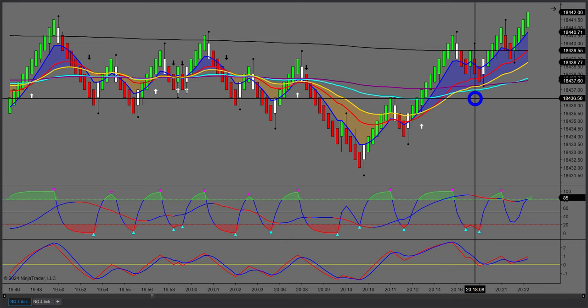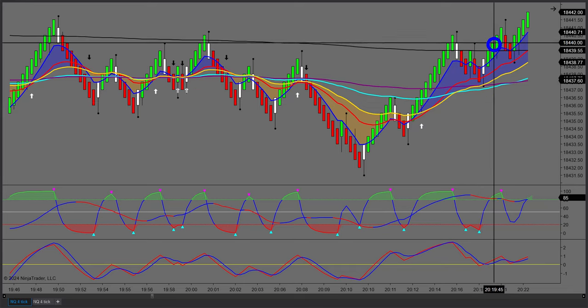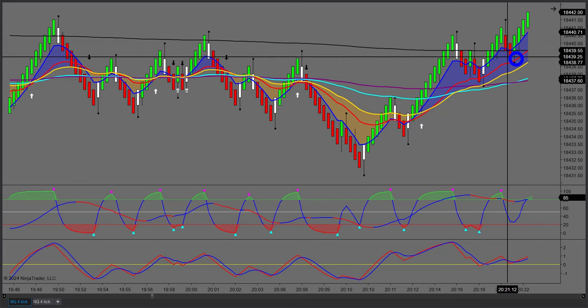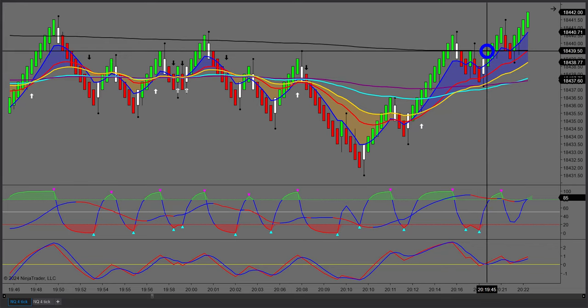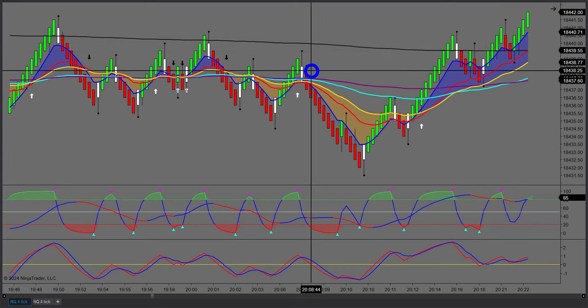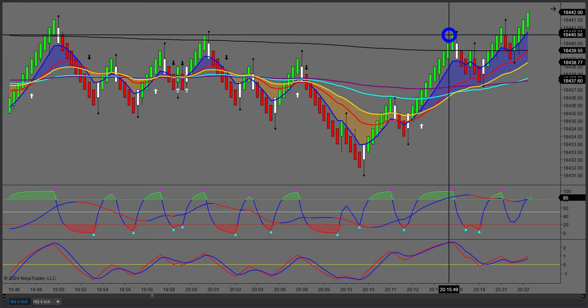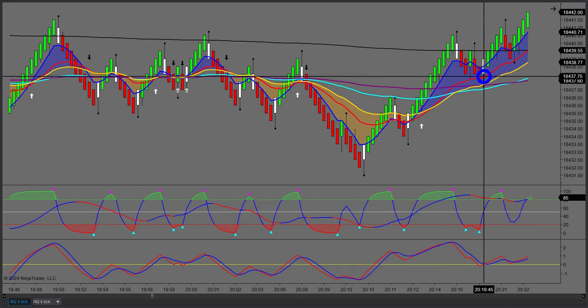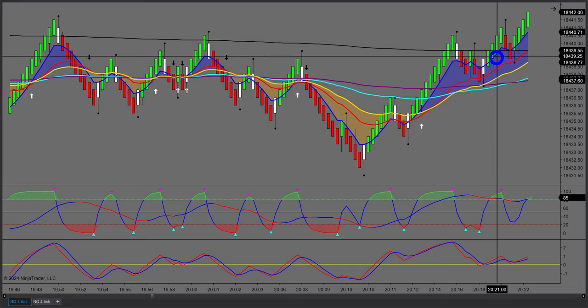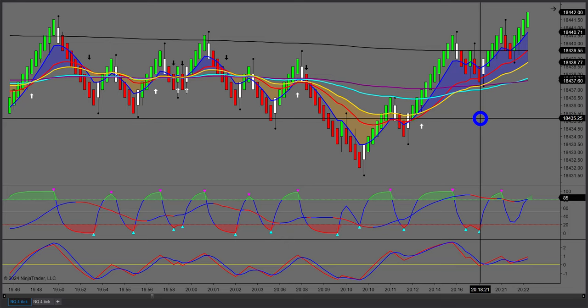You can use these concepts on tick charts or time-based charts — we have one member trading a 30-second chart. What I'm looking for is a period of consolidation followed by a new higher high and a new higher low. I call these 'steps.' I trade using what I call an entry chart and an anchor chart.